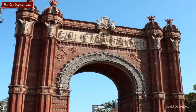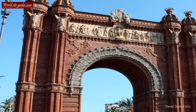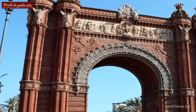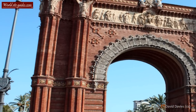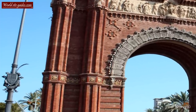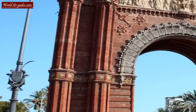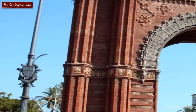The Barcelonans are generally very proud of their city and the Catalan region. You can even find the coat of arms on the lampposts in front of the arch. The crosses, which are red on a white background, represent the patron saint of Barcelona, Saint George.